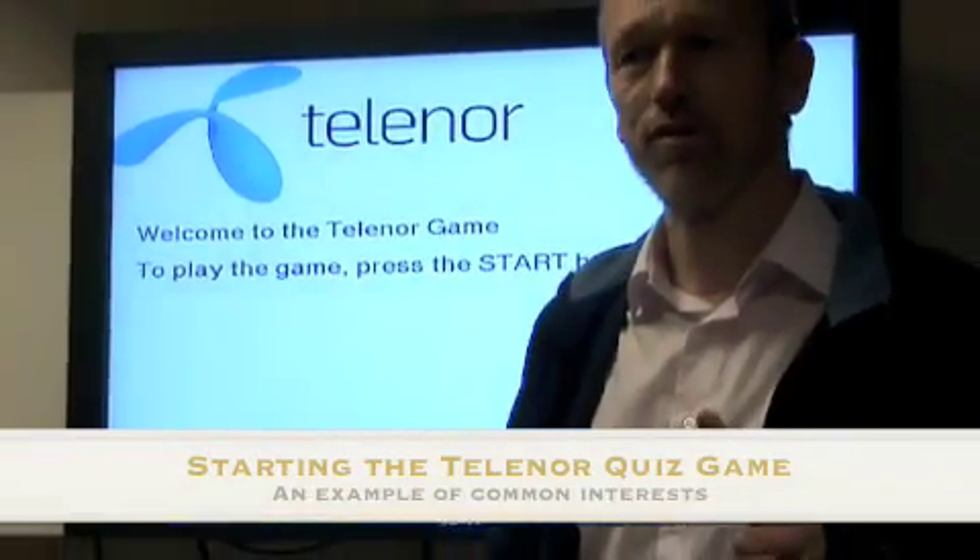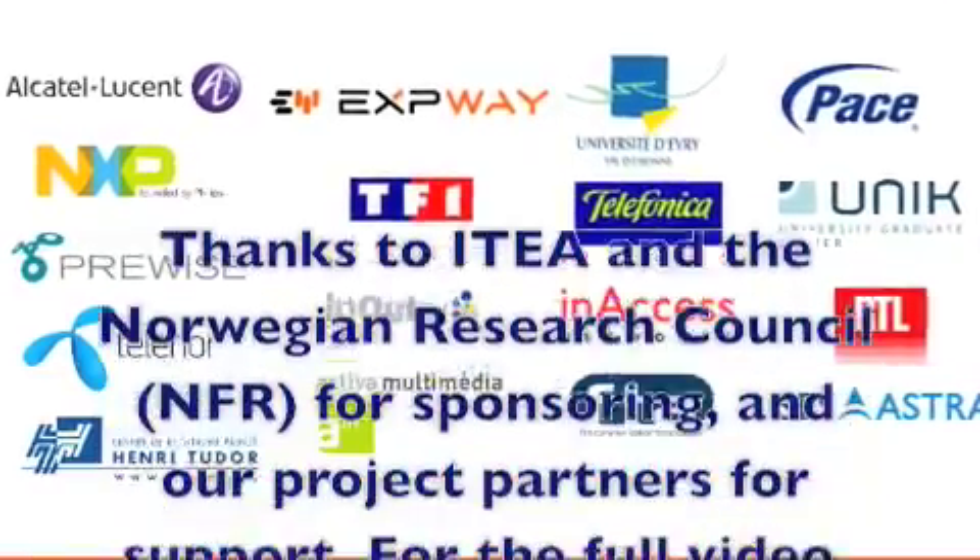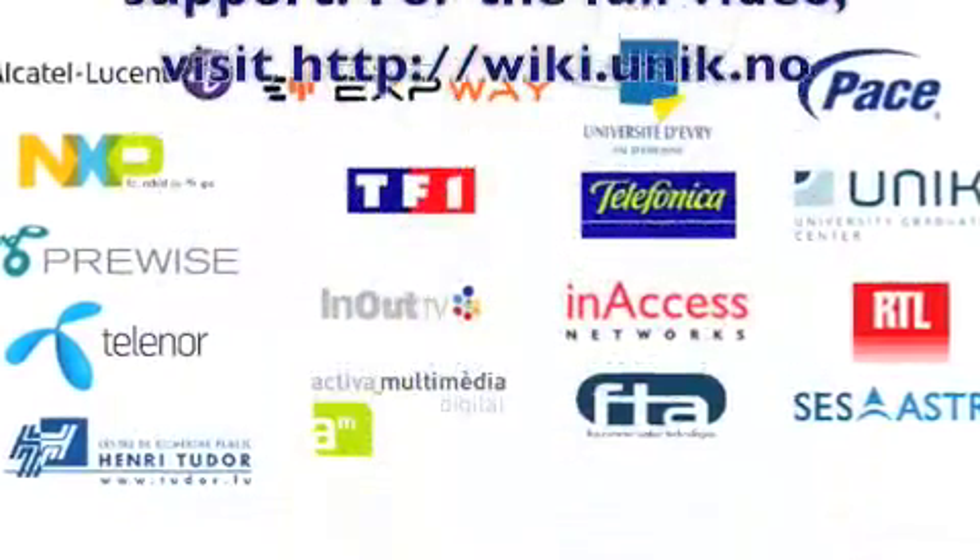That's it for this time. Visit us at wiki.unique.no.